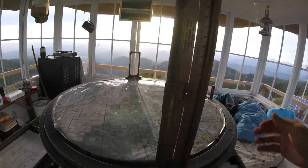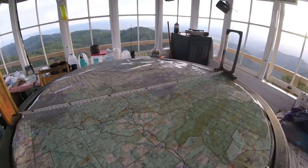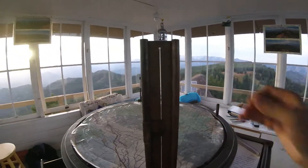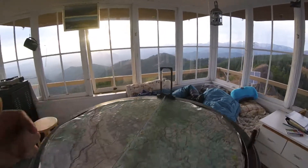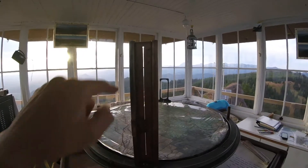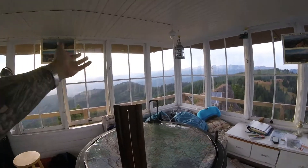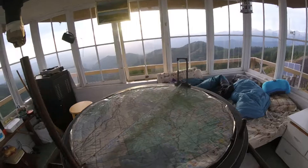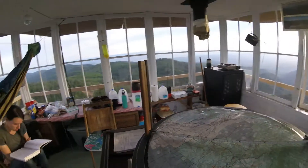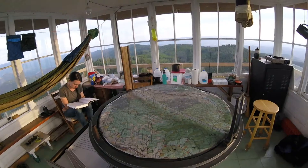This is the Osborne Fire Finder. We are the center of the topo map here. The way this functions is as a sighting tool — you have some crosshairs and this adjustment for your sight. You can look through and find an exact point where there's smoke, and then you can exactly locate it on the map. Make a smoke report and radio it in, and hopefully it's nothing. If it's something, somebody will come and take care of that.